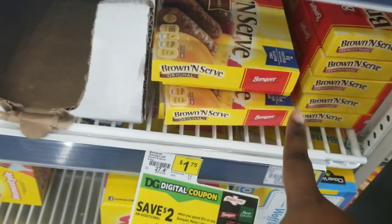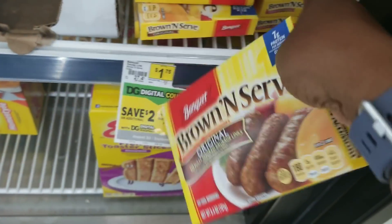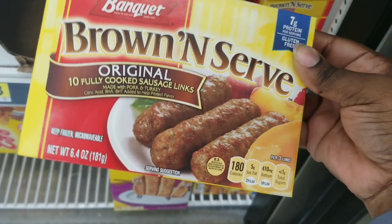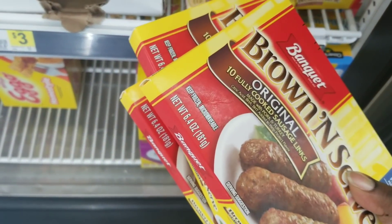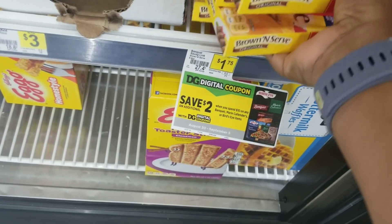For this deal I'm going to grab a total of four of these sausage links. Be careful — do not get the one with the maple syrup; get the plain ones because the maple ones don't attach to this coupon but the plain ones do. This would be a quick meal for my kids to fix with some eggs — I know it's not the healthiest, but hey.